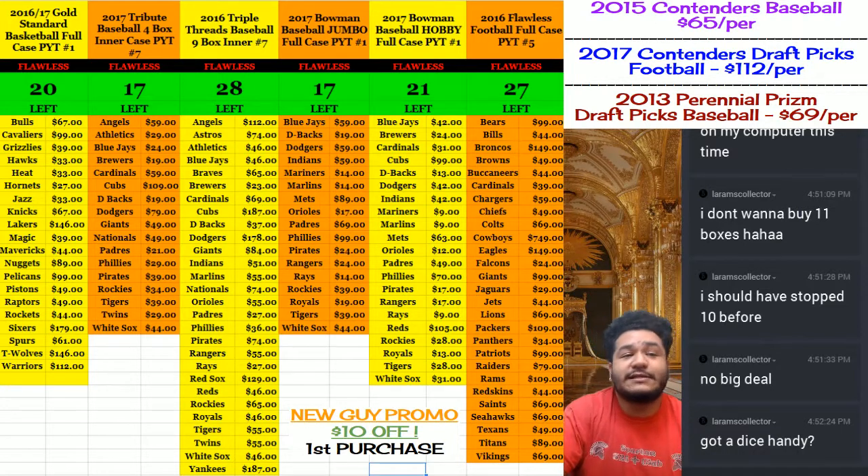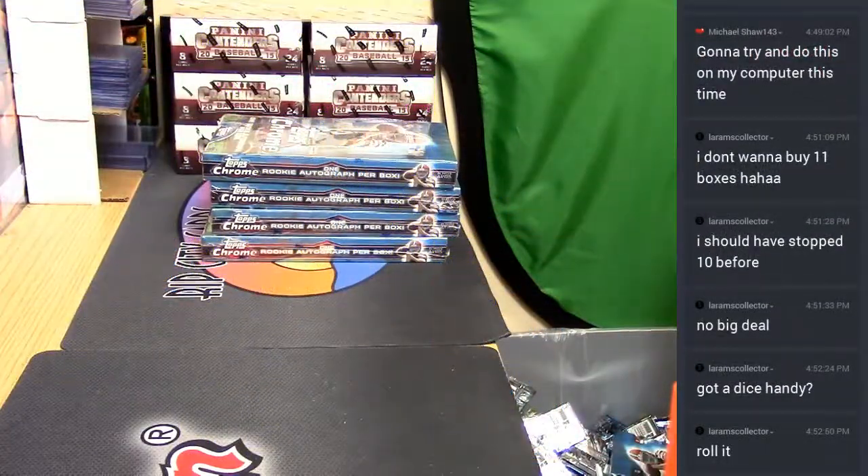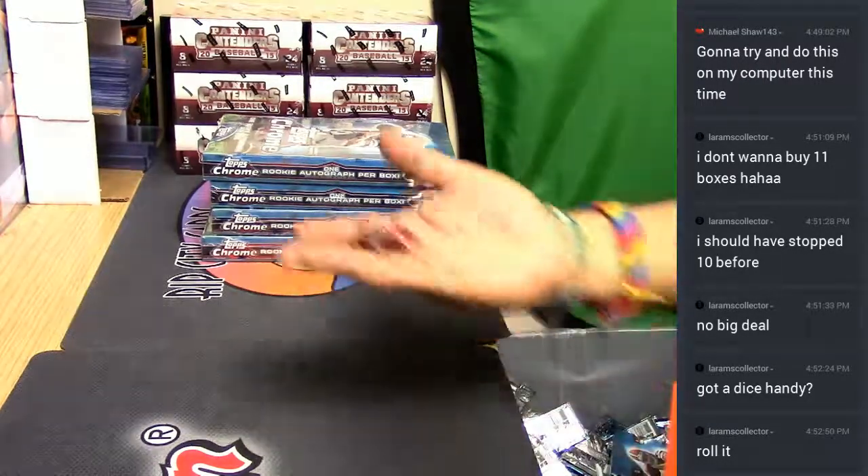Alright, I do have dice handy, and it's time to get personal on a box of 2014 Topps Chrome Football. I got dice right here.